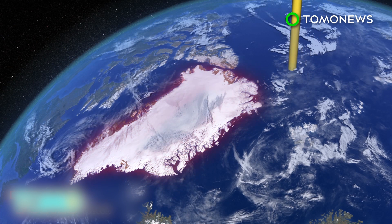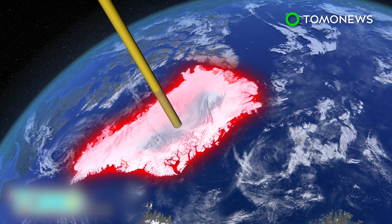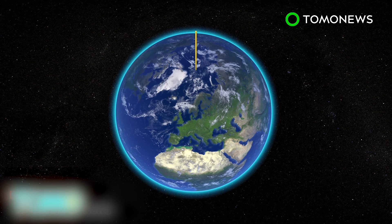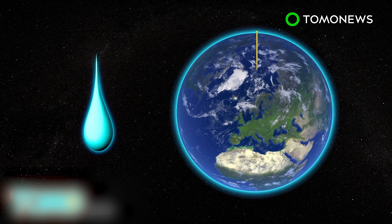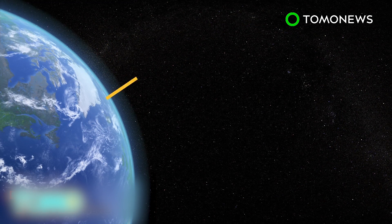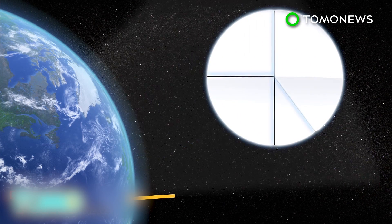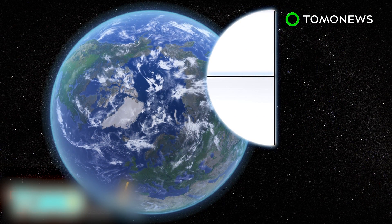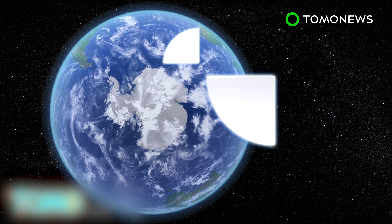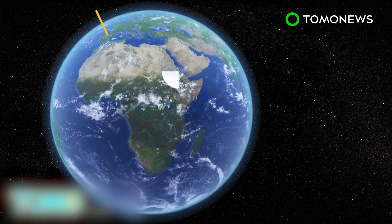For example, if Greenland is the only region that is losing mass, then the north pole will move towards it. In addition to the melting of the ice sheets, changing patterns in water storage on the continents also affect the direction of polar motion. It is estimated that 40% of polar movement is affected by the loss of ice mass in Greenland, 25% due to the loss of ice mass in Antarctica, and another 25% is influenced by changes in water storage on the continents.